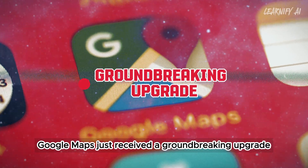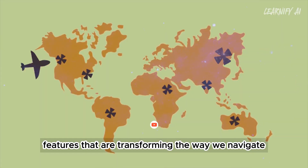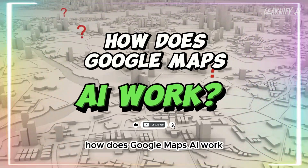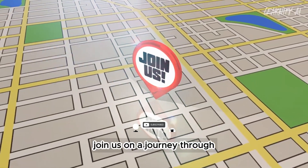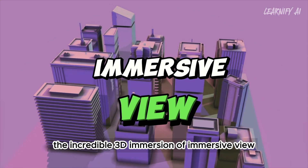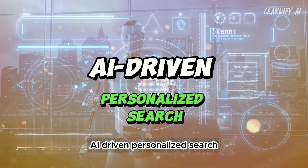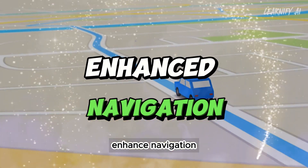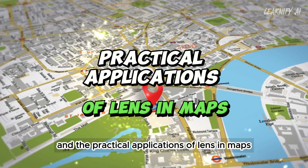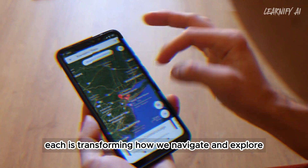Google Maps just received a groundbreaking upgrade, introducing five mind-blowing AI features that are transforming the way we navigate and explore the world. We'll explore the incredible 3D immersion of immersive view, AI-driven personalized search, enhanced navigation, updates on EV charging stations, and the practical applications of lens in maps. Each is transforming how we navigate and explore.